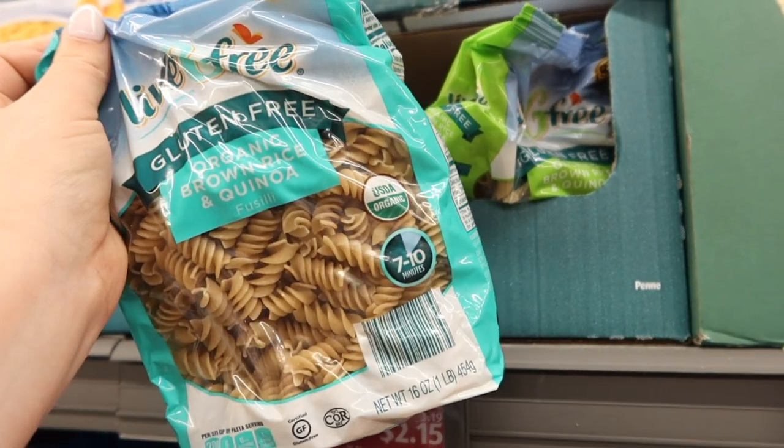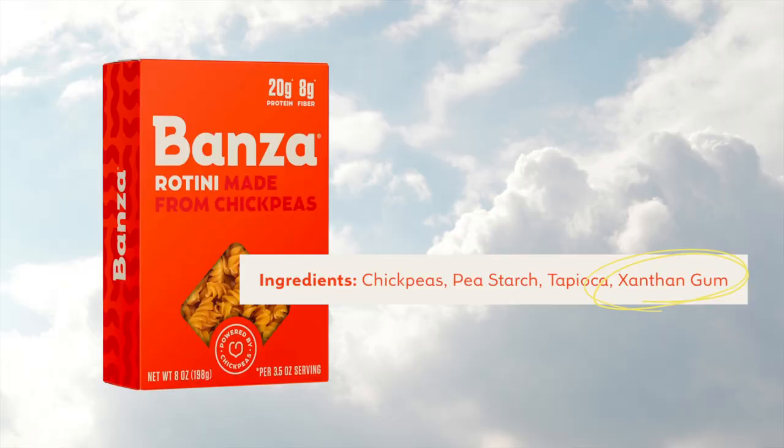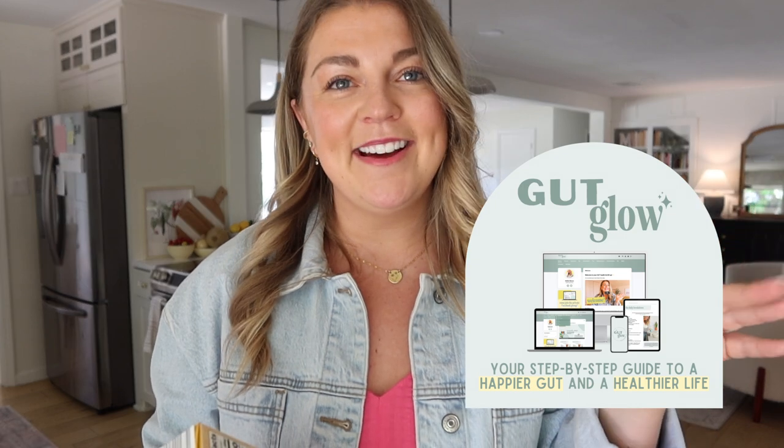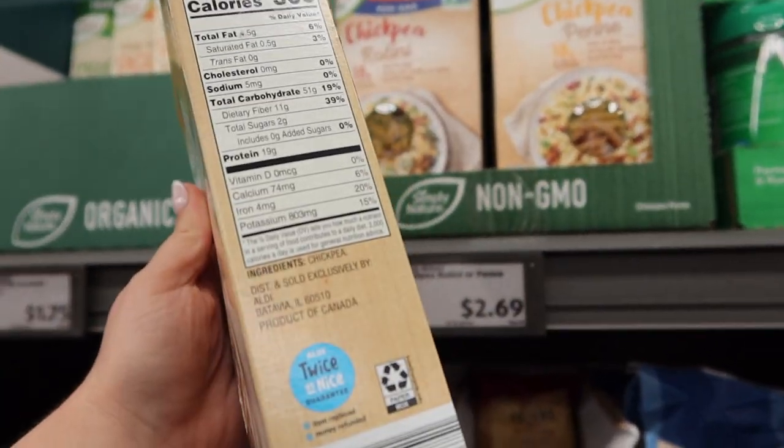Next, pasta. I grabbed two. This one is the Live G Free brand — all gluten-free — and this pasta is just organic brown rice and organic quinoa, very similar to one of my favorites from Trader Joe's. Then I also grabbed this chickpea Bonza pasta. The popular chickpea pasta has gums that I don't love because they can be destructive to the gut lining. This one's great though — only ingredient is chickpea. I'm a big fan of chickpea pasta for high protein and high fiber.